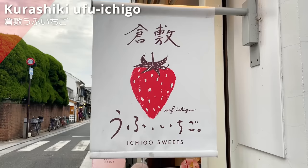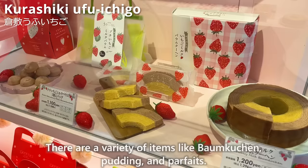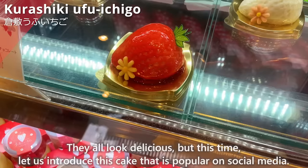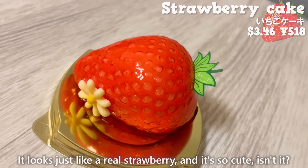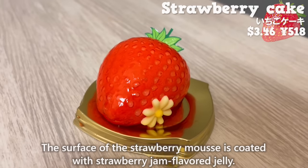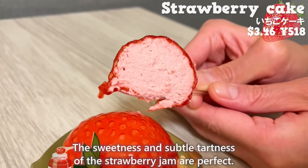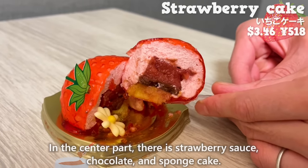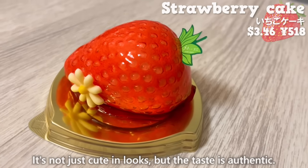Next shop is Kurashiki Ufu Ichigo, a specialty shop for strawberry sweets that opened in June 2022. They offer bomb kuchen, pudding, and parfaits, but we'll introduce a cake popular on social media — a mousse cake shaped like a strawberry. It looks just like a real strawberry. The surface is coated with strawberry jam-flavored jelly, the mousse has a smooth texture, and the sweetness and subtle tartness are perfect. In the center, there is strawberry sauce, chocolate, and sponge cake. The sweetness of chocolate added to the strawberries makes it even more delicious — not just cute in looks, but the taste is authentic.